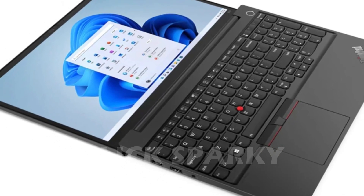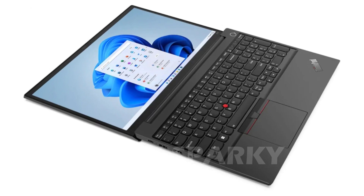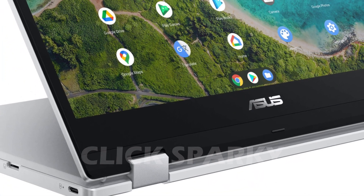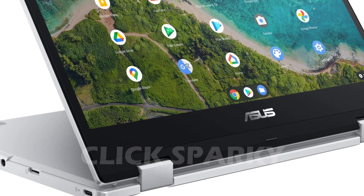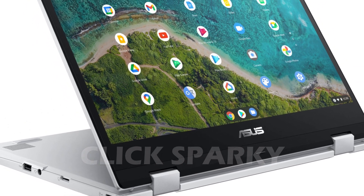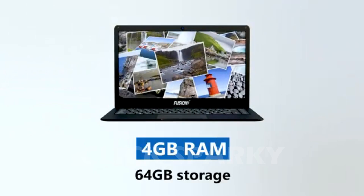I've gathered the best, cheapest laptops with backlit keyboards available commercially. All the links to find the best prices on all the products mentioned in this video will be in the description below. The products mentioned in this video are in no exact order, so be sure to stay tuned so you don't miss anything.